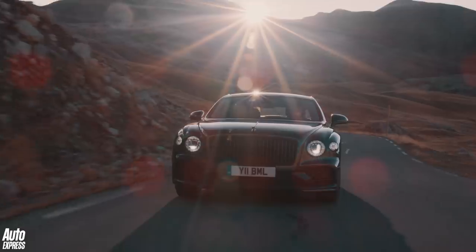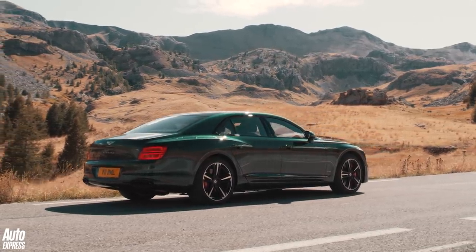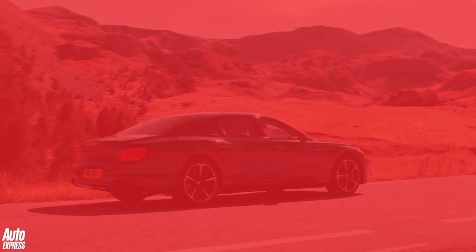So then, the Bentley Flying Spur — a car which might possibly be the best all-rounder on sale today, just so long as you can afford that price. If you enjoyed this video and want to see more like it, subscribe to our channel and leave your comments below.